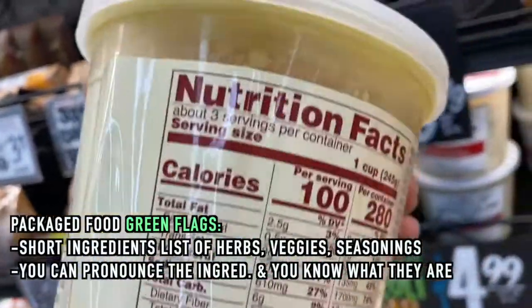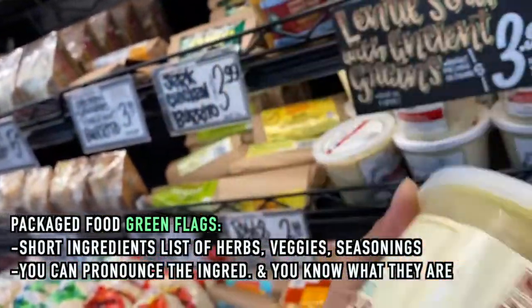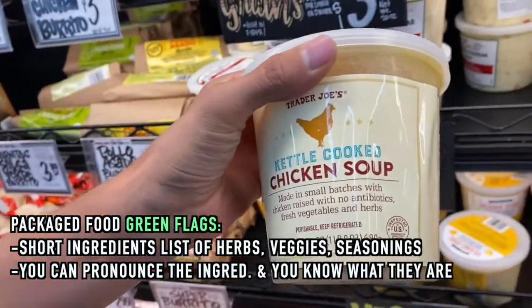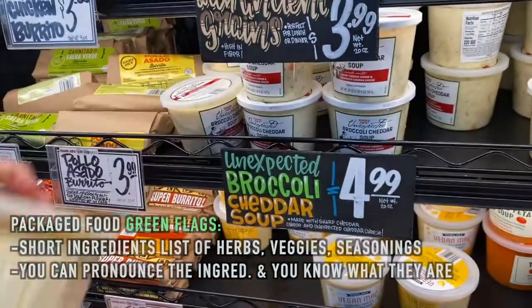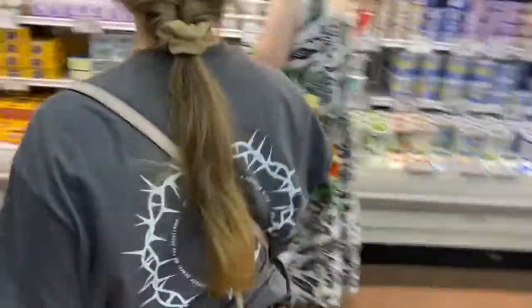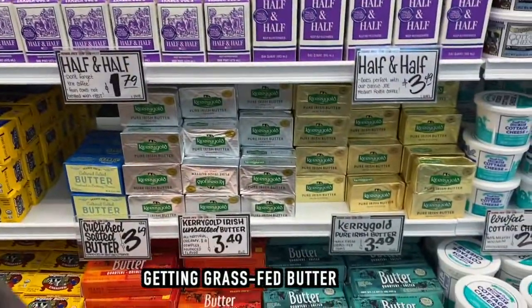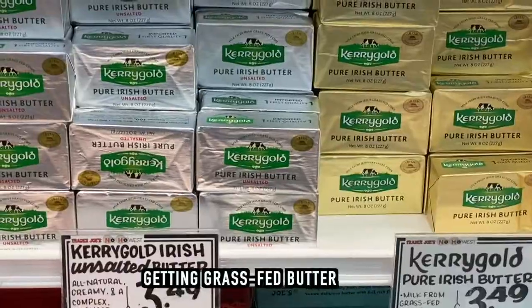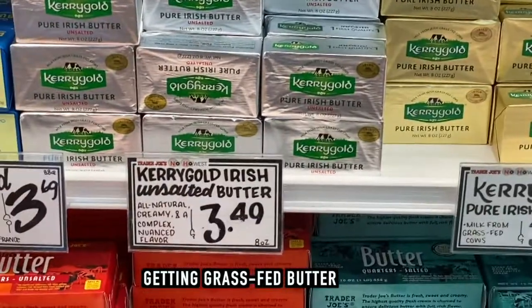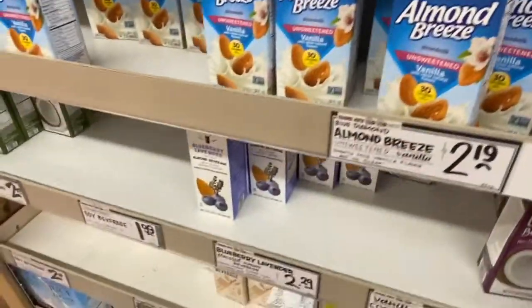This soup is so good — it's full of really basic ingredients like salt, broth, herbs, and veggies. That's exactly what we're looking for.